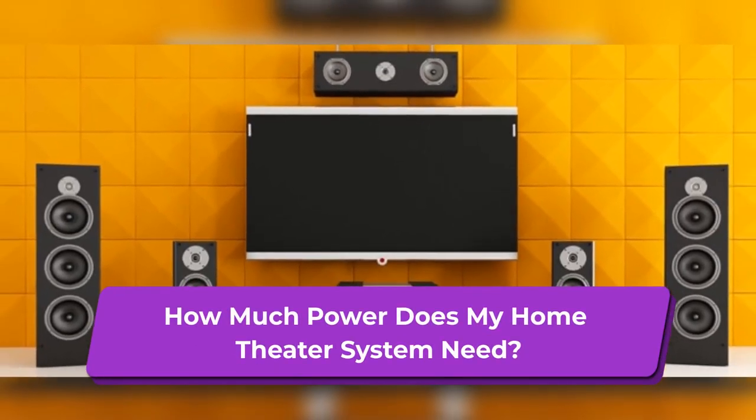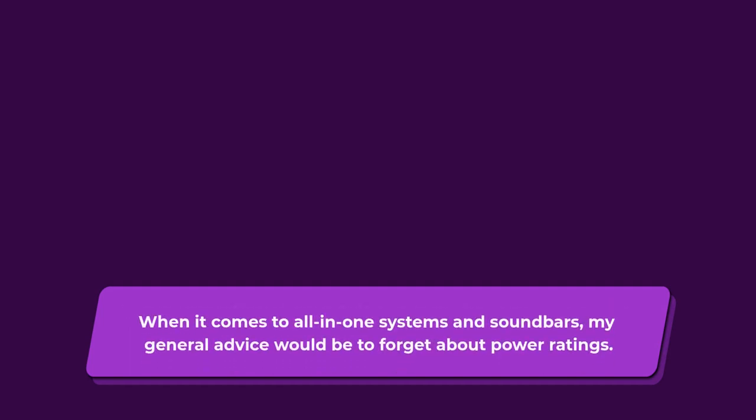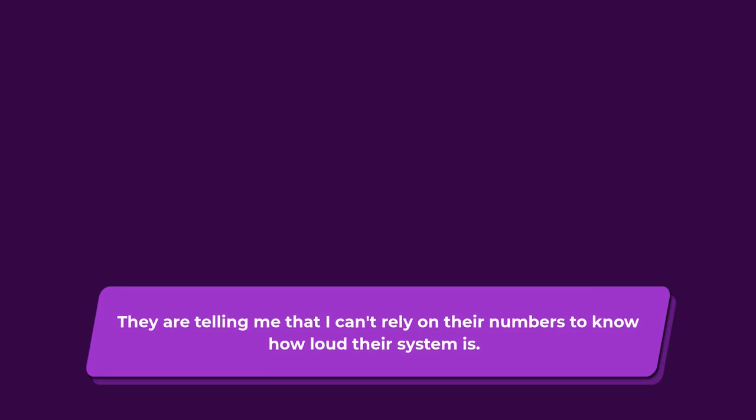How much power does my home theater system need? This is an interesting one. When buying a separate amplifier and speakers, one of the main specs to look out for is the power rating. The power rating gives a guide to how loud a system will be in the room, and how well an amplifier will drive a set of speakers. When it comes to all-in-one systems and soundbars, my general advice would be to forget about power ratings. Getting power ratings that allow you to compare one system with another is almost impossible. Any system which declares 1000 watts of power isn't really telling you much — they're telling you that you can't rely on their numbers to know how loud their system is.